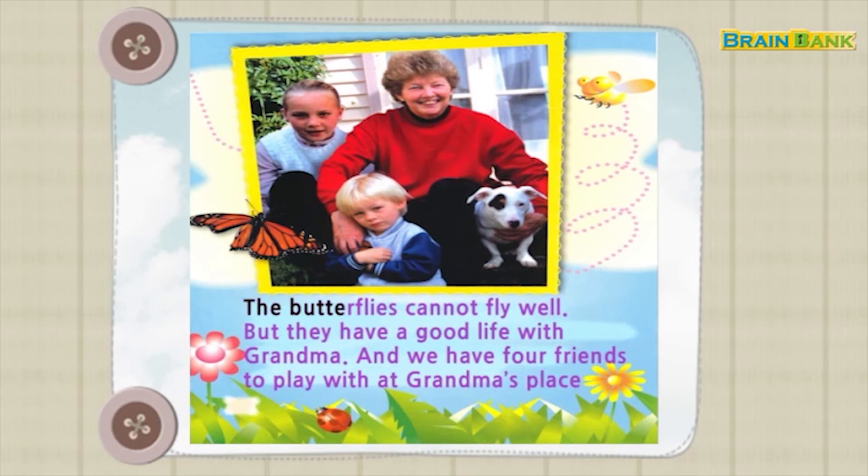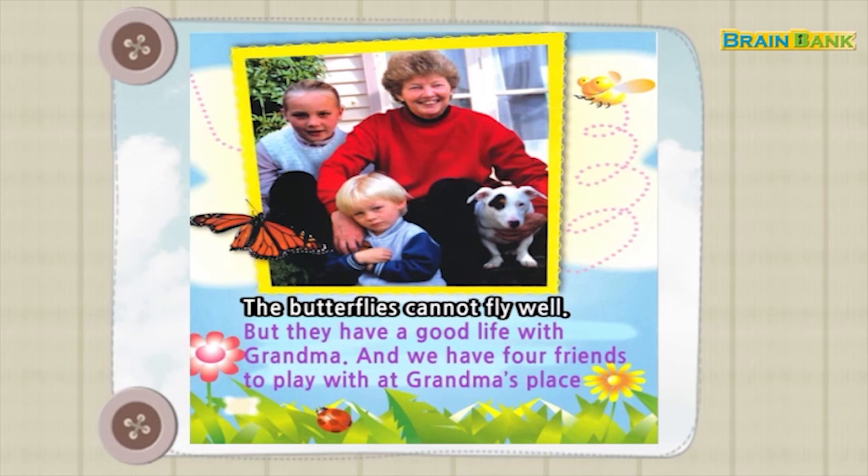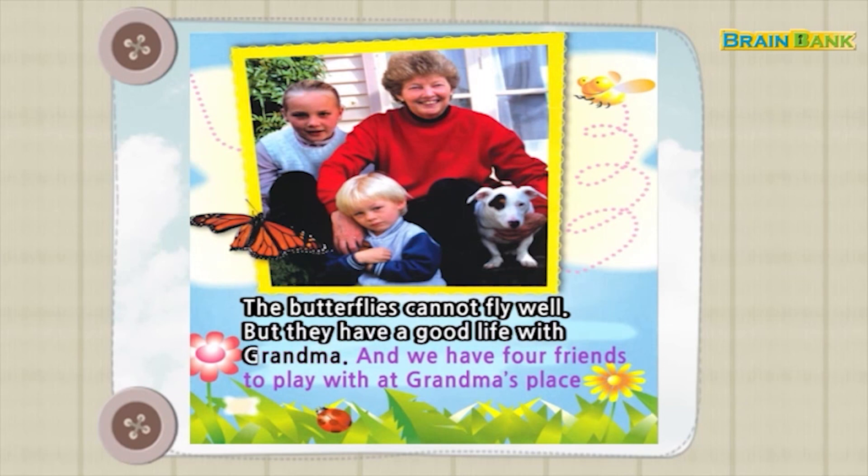The butterflies cannot fly well. But they have a good life with Grandma. And we have four friends to play with at Grandma's place.